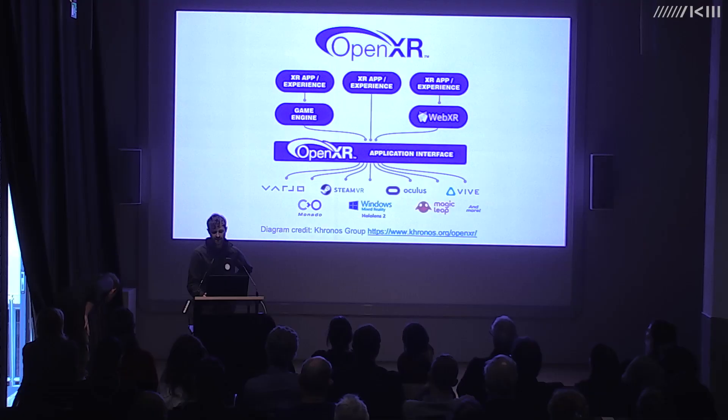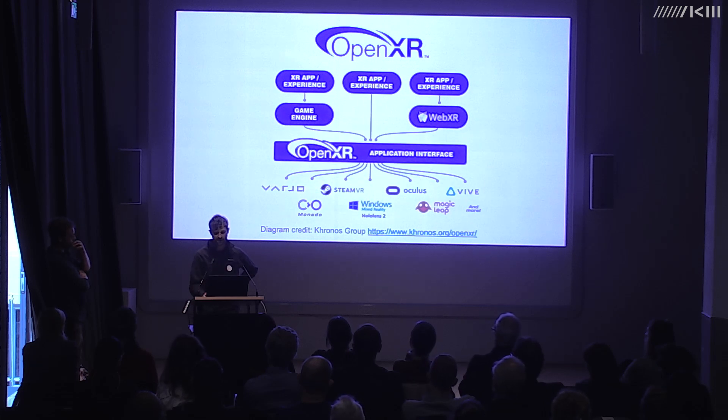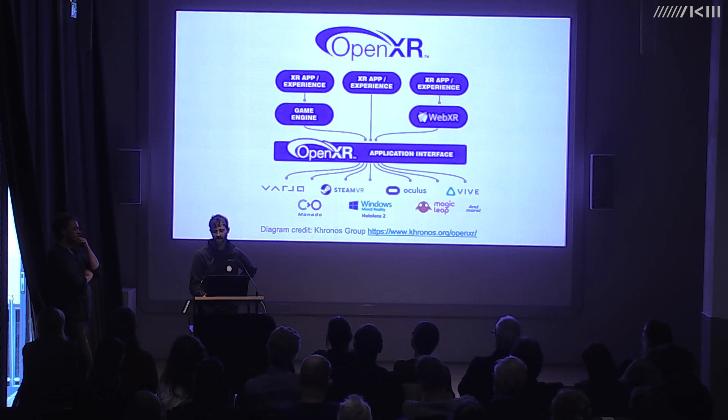However, the long-term value of OpenXR for conservation and digital preservation depends on whether legacy support is maintained. If you build in support for OpenXR version 1 now, will it still work with version 5 ten years later? We spoke to members of the working group at SIGGRAPH and it seemed from initial conversations that legacy support was not viewed as a priority — though of course we don't know how the future will play out.